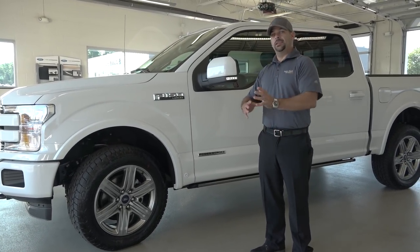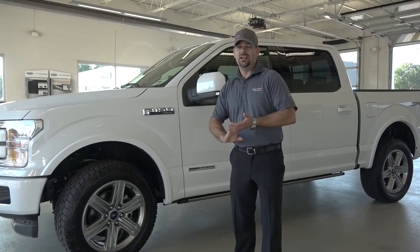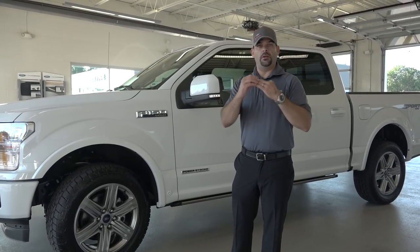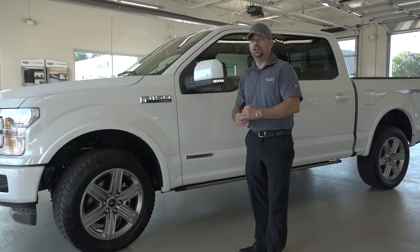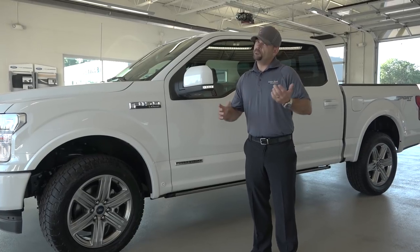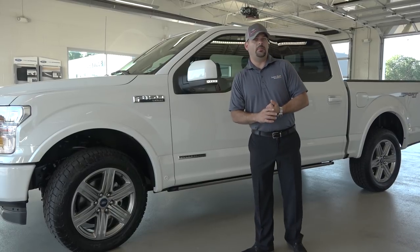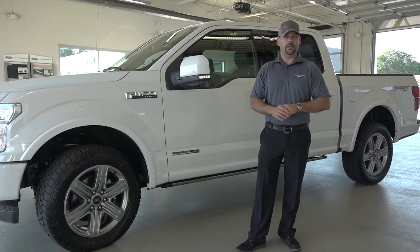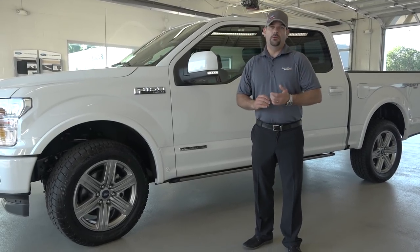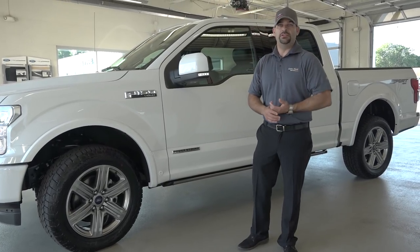Let's talk about how you can get this package. Starting out at a price point around $45,000 when properly equipped, you can get this truck in Lariat and above only — Lariat, King Ranch, and Platinum — in two-wheel or four-wheel drive. Two-wheel drive in a Lariat, you can get it in the $45k range, which is about the same price as an XLT. There's no $10,000 premium for the engine, so you don't have the massive markup you'd typically see in the Super Duty series.